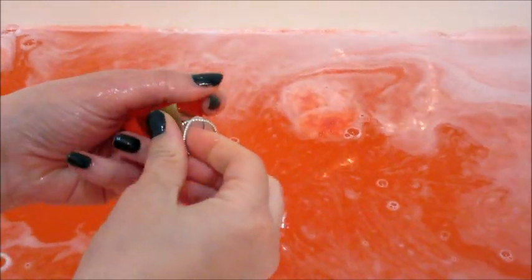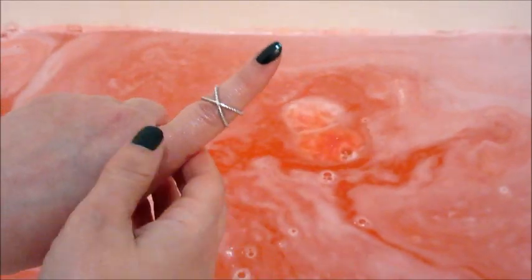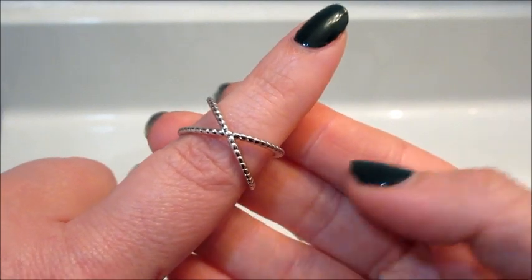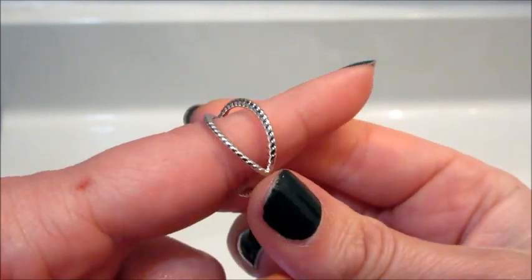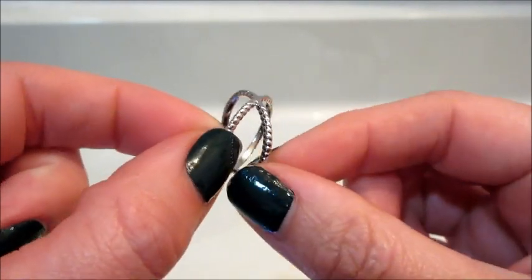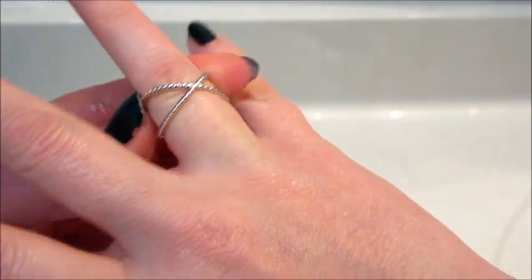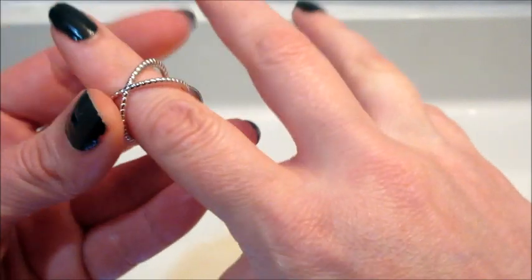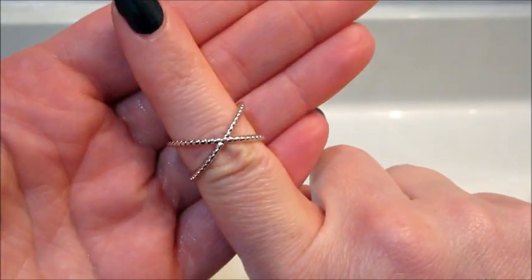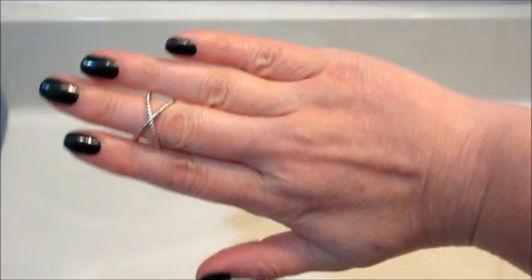Inside you do get a code that you enter on the website and it'll tell you how much your ring appraises for. This is the ring that I got. Normally the rings do have a center stone, but this one didn't have any kind of stone. I like it though — I like the crisscross design, it's really pretty. It did appraise for $15 on their website. It felt a little snug for a size seven, unless my hands were just swollen that day, but I almost like wearing it on my knuckle, on maybe the middle finger, kind of like a midi ring.